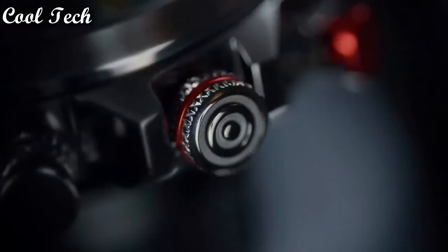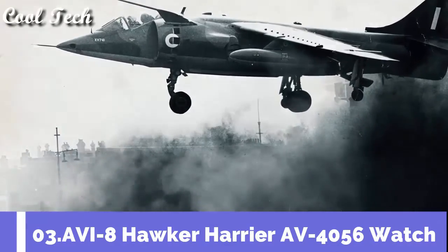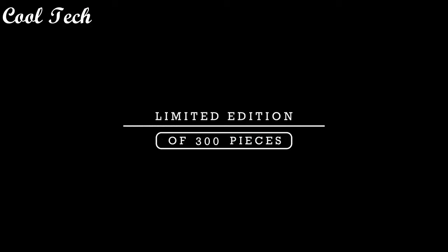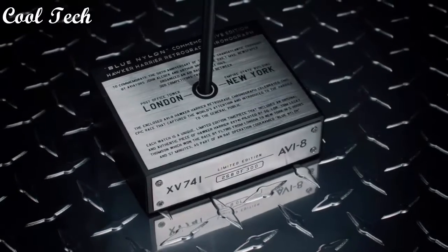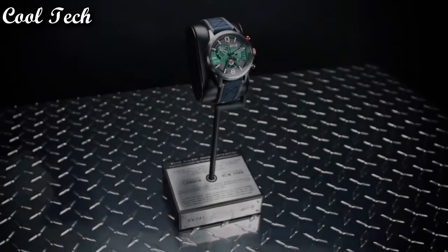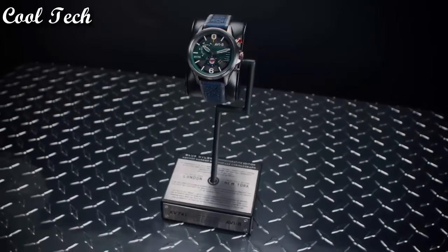Number 3: Case color silver. Case material stainless steel. Display type analog. Dial color green. Movement mechanical. Water resistant 50 meters.